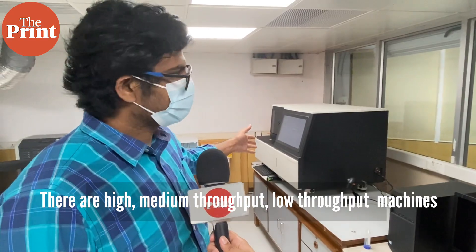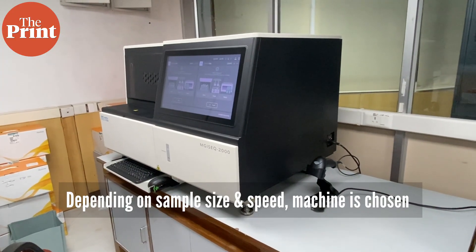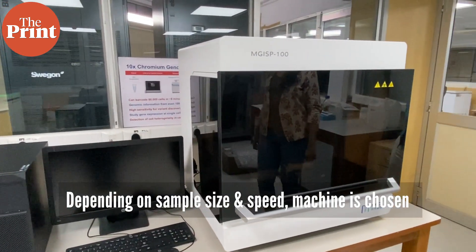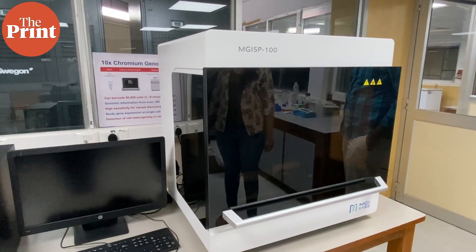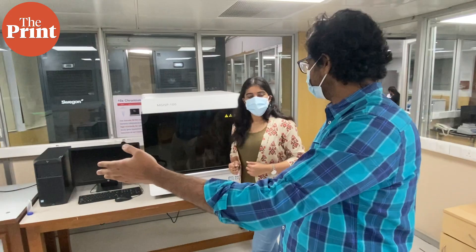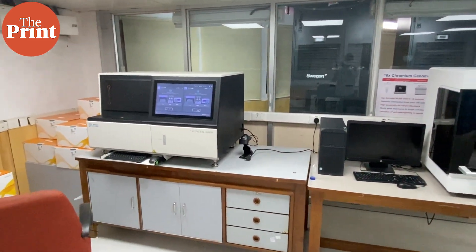Here there is another machine from NGS — a medium throughput one. So depending on the number of samples that you need to process and the speed at which you need to process them, we decide on which platform to use and then process the samples so that we can load them and get the sequences from the machine.